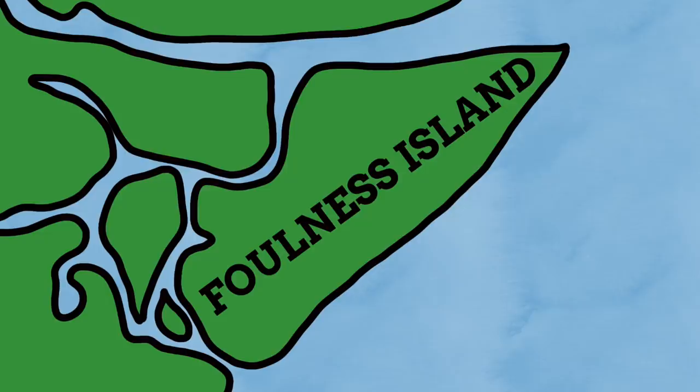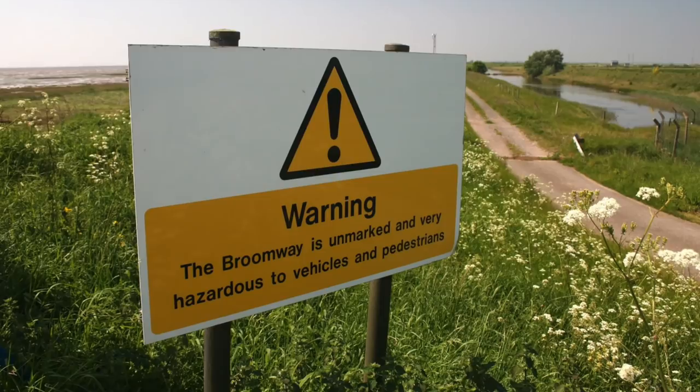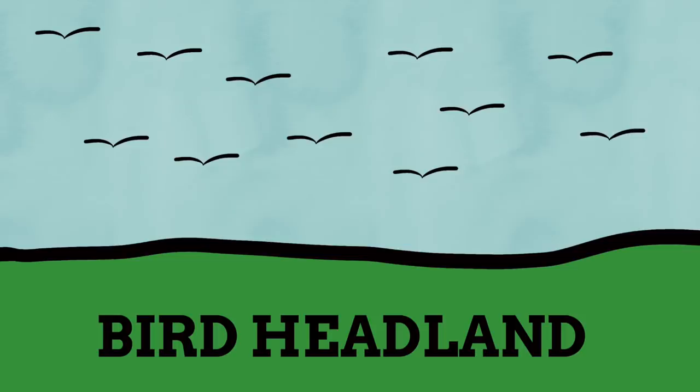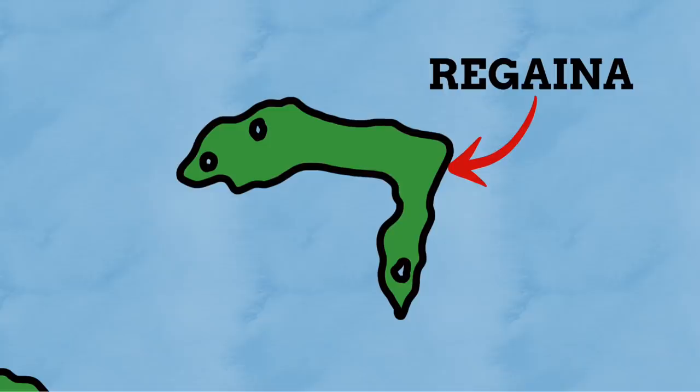Over in Essex we have the oddly named Foulness Island, which is a fitting name depending on your thoughts on Essex. From what I can read, it has wonderful natural sites but is used extensively by the MOD as a testing site for military weapons — a juxtaposition of natural beauty and military testing. However, the name comes from Old English and is believed to mean 'Bird's Headland', named due to the amount of birds and waterfowl that make the island their home. Over in Northern Ireland, we have Rathlin Island. Sitting neatly between Ireland and Scotland, it's a point of contention between the two nations. Known to the Romans as 'Lugania', its name ultimately comes from a Celtic root meaning 'to saw or cut into pieces', perhaps because the island was seen as having been sawn off from a larger landmass.